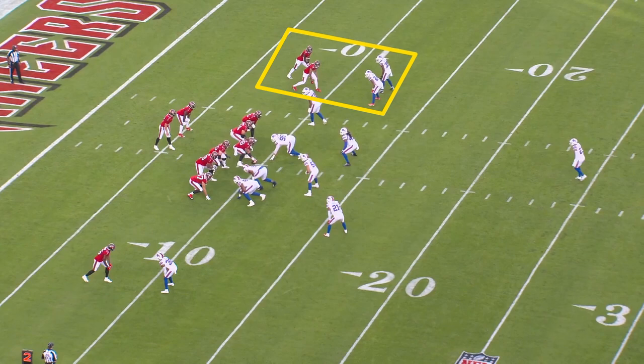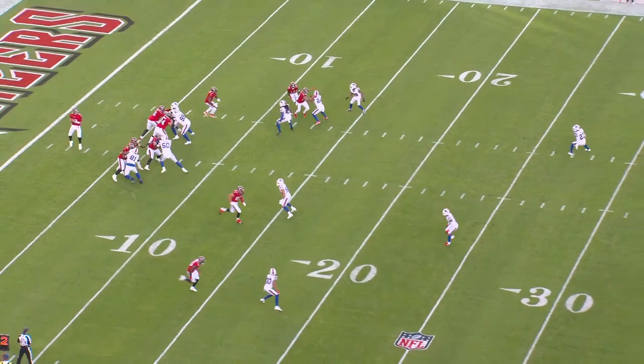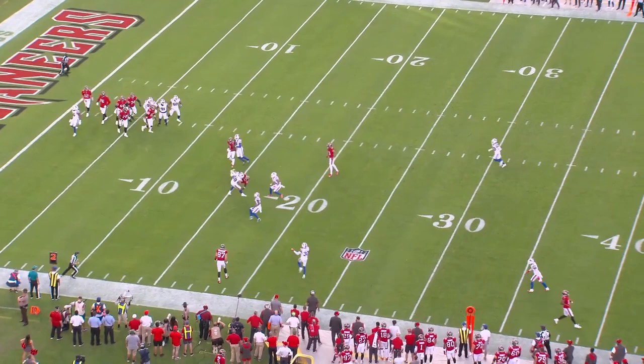With a switch call, the corner would stay on number one unless that receiver goes behind number two. And that's exactly what happens, but the Bills don't have a switch call on and instead have man coverage to that side of the field. That creates a rub for Godwin, who's aligned outside as the number one.